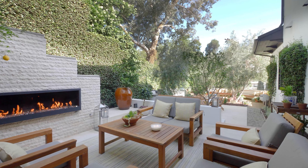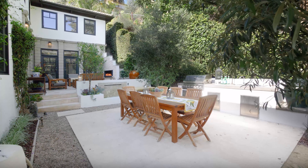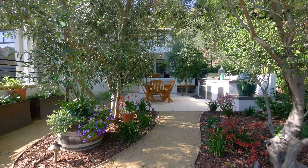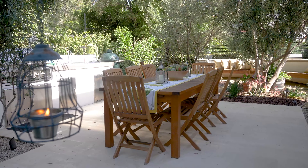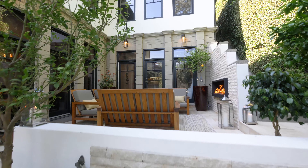One of the best spaces in this home is this family room, with doors and windows overlooking the serene grounds, and this gorgeous built-in bar and custom wine cellar. The family room is amazing.